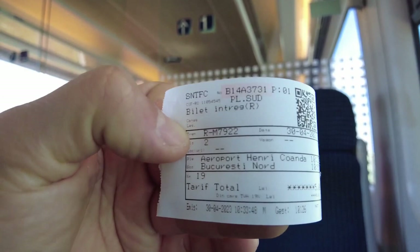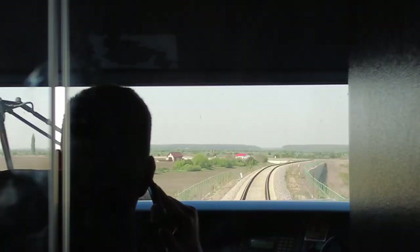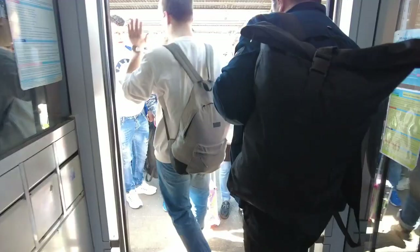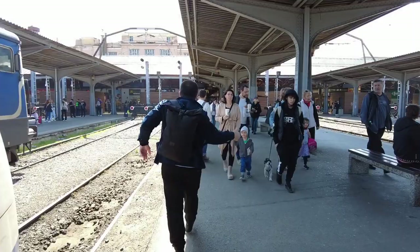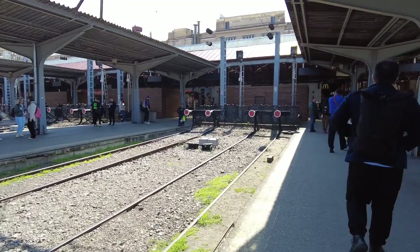I just bought the ticket on the train — this is how it looks. We've arrived at the North railway station, and this is how it looks.